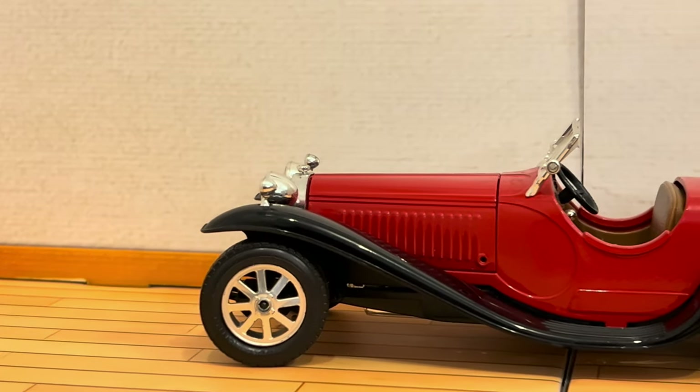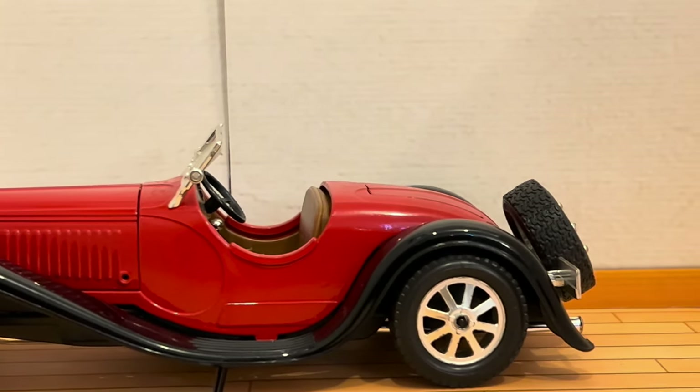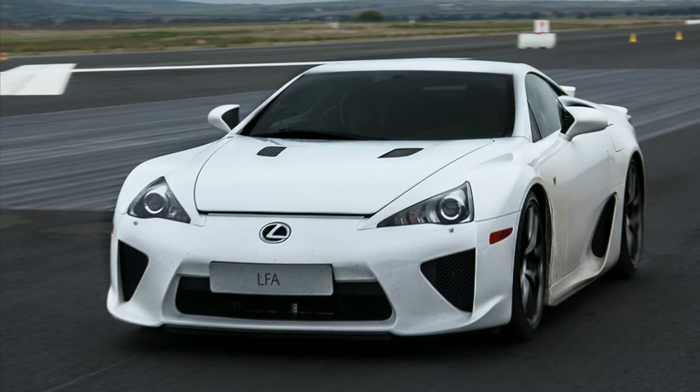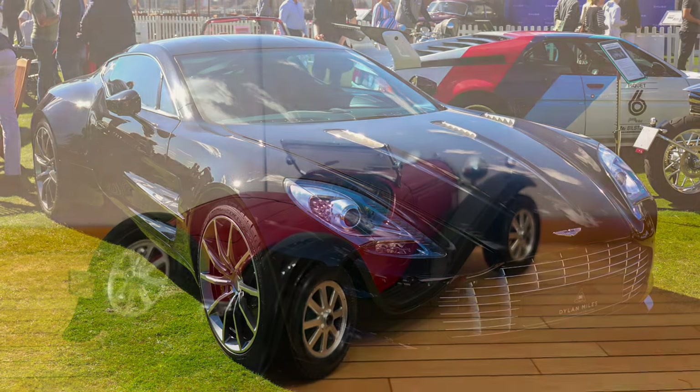People also make replicas of older Bugatti models, just like with the Shelby Cobra. That also means the Type 55 is rarer than a Lexus LFA, a Ferrari F50, a McLaren F1, and an Aston Martin One-77.